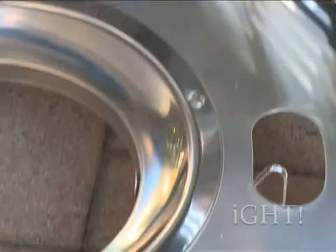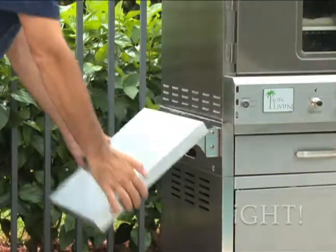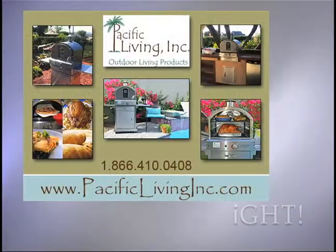Cleanup is easy with the built-in drip tray, and the heat-resistant handles keep the grip cool for safe oven access. Conveniences such as a storage drawer, propane tank holder, lockable casters, fold-down side shelves for easy storage, and a heavy-duty cover make the high-end Pacific Living outdoor oven one-of-a-kind.